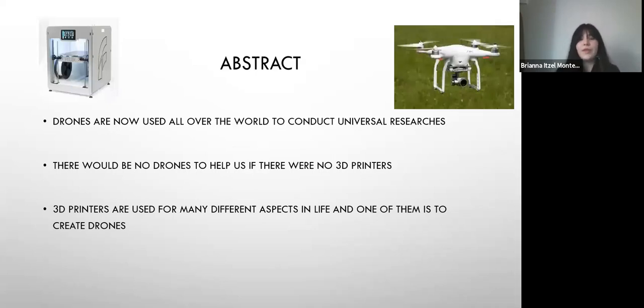Drones — many of us know what they are, but maybe we don't know what they're used for. Drones are used to conduct many different researches. And 3D printers really contribute to the manufacturing and making of the drone, but not only that — they also help in other work fields.